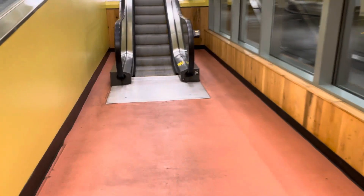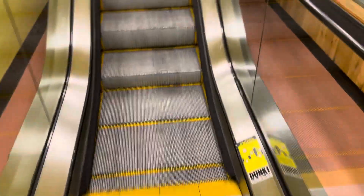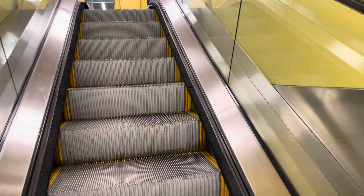Here are the escalators at the Whole Foods Market in downtown Austin, Texas. Going up, these are Kone escalators. Look at how short this one is too. There's the down escalators.